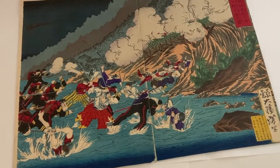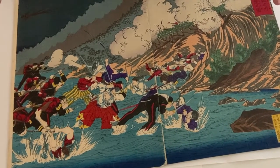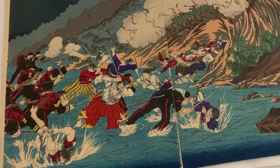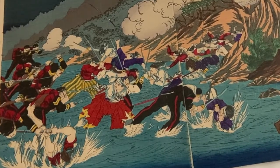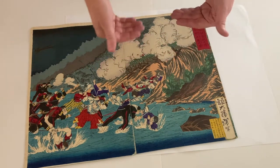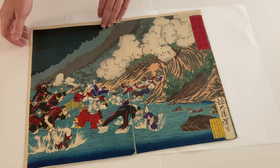The rebels are rushing forward into the shallow water to engage the troops, fighting with swords, while the soldiers are firing guns and pointing bayonets at them. At the upper right, we've got cannons firing down at the forces from on top of the hill above the bay, and there are these clouds of smoke billowing upwards.